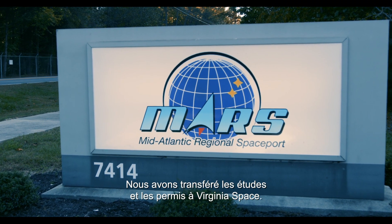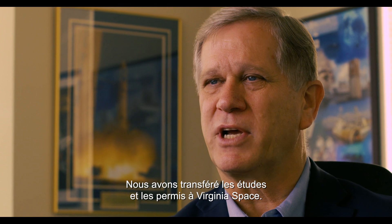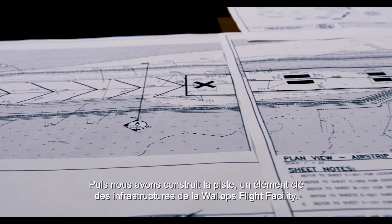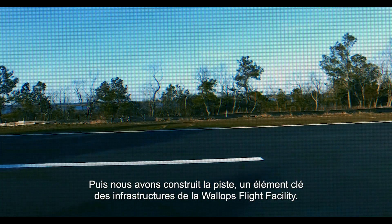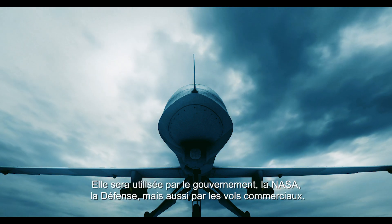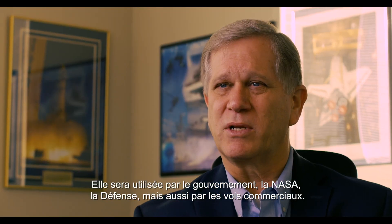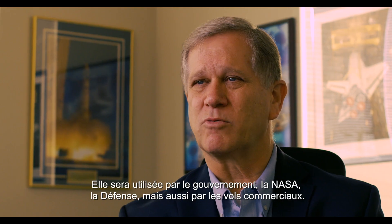We actually had the engineering and the permits transferred to Virginia Space. And we have built this runway, which is a key part of the entire infrastructure at the Wallops Flight Facility. It's purposely built for drones. Customers will obviously be the government, NASA, DOD, but we will be able to fly commercial as well.